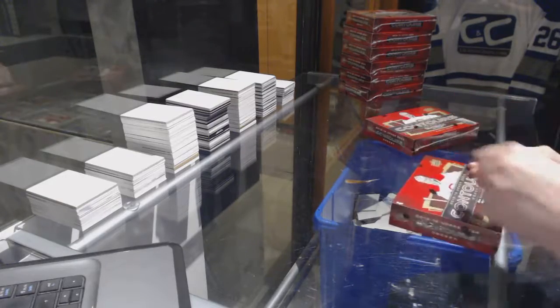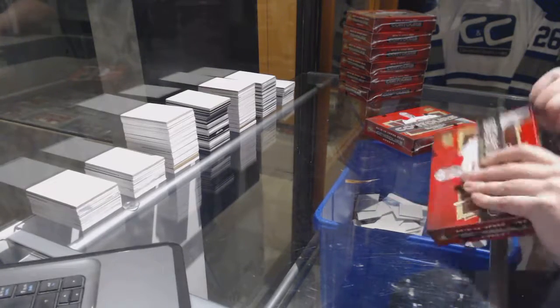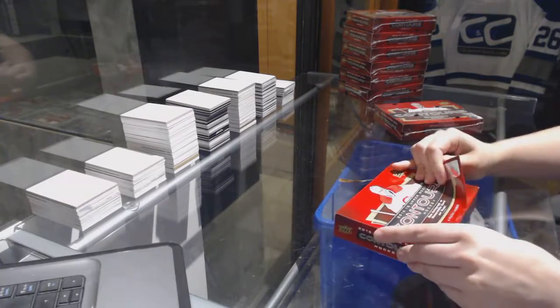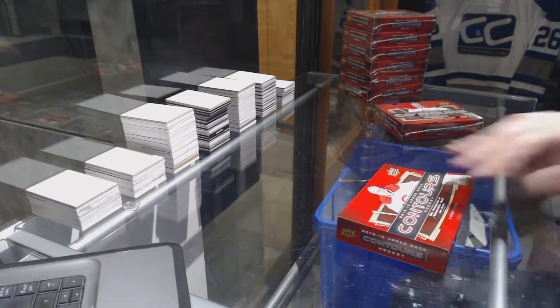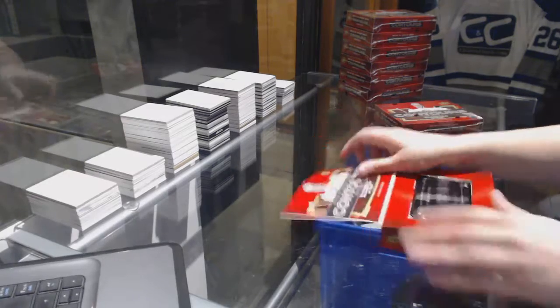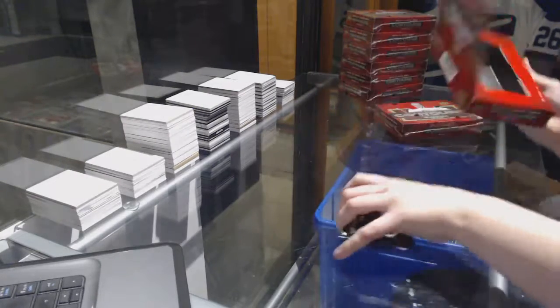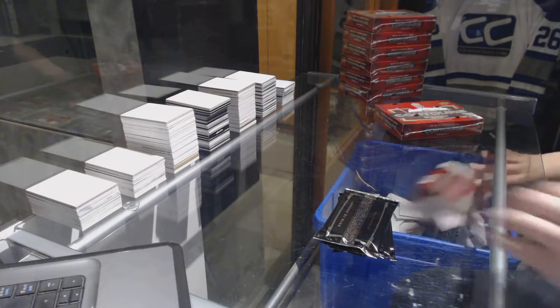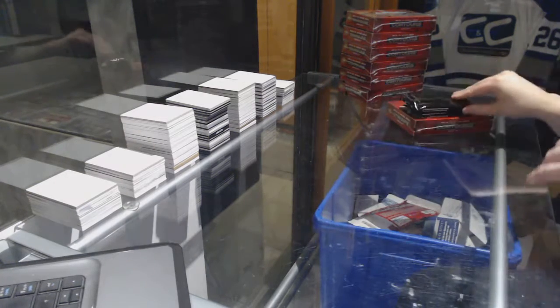Alright, P123s, two boxes — 15, 16 Upper Deck Contour. Box number one.